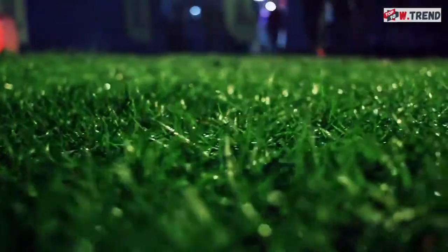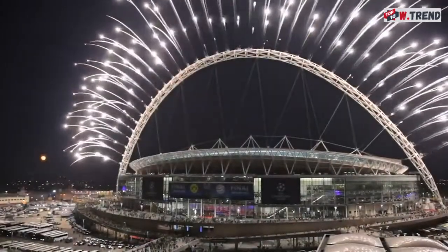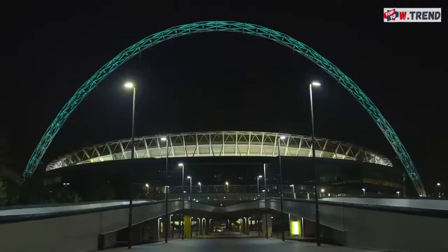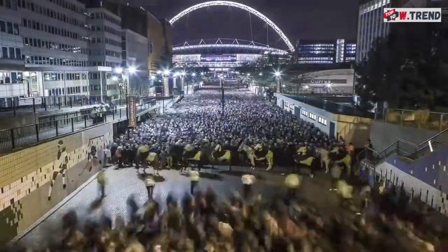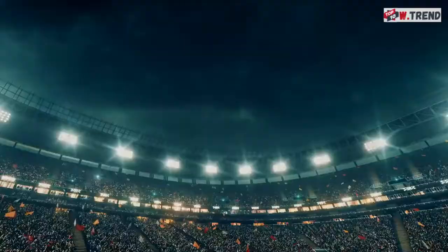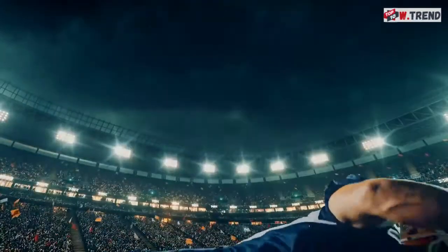Given its stature, Wembley Stadium has played host to tons of important events across the nation, with influence expanding globally. Since 2007, the NFL travels there at least twice a year as part of their international series, and Wembley fans seem to enjoy weird American football just as much as they enjoy their own.